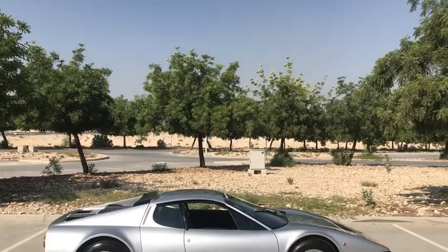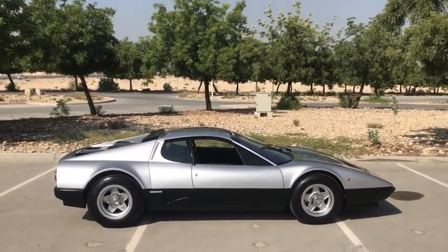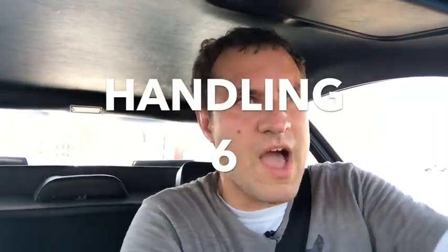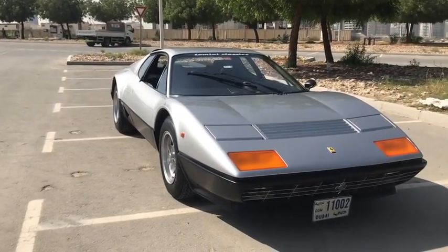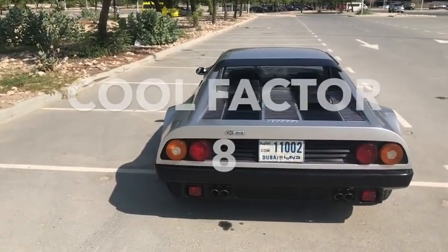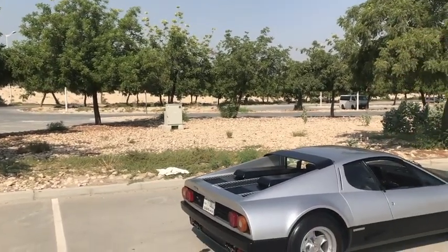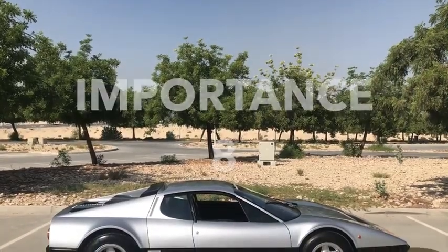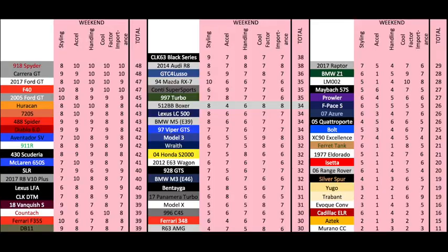Now it's time for the Doug Score. Starting with the weekend categories: styling — the Boxer is gorgeous, iconic even, but its design is just a little too close to the 308 to get top marks, and it gets an 8 out of 10. Acceleration is excellent for a car of its day, but by modern standards its 0-60 time of 5.6 seconds earns it only a 4 out of 10. Handling is good, steering is pretty nice, and the car does feel like a go-kart, but that's not always a good thing as it can feel unstable until you get to know it — it earns a 6 out of 10. Cool factor is really high, as this is a rare and highly valuable Ferrari that not many people get to see and enjoy, limited only by the slightly derivative styling and the fact that not many people know what it is — it gets an 8 out of 10. Finally, importance: this car is crucial to Ferrari's history as the first mid-engine V12 and one of the vehicles that helped the brand transition into the modern era, and it gets an 8 out of 10. That brings the total weekend score to 34 out of 50.